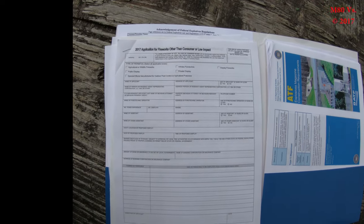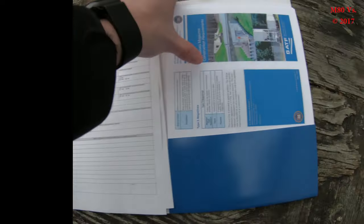This is what I printed off the website — this is our Michigan application for fireworks that we have to fill out when we are going to shoot a show. And this has to be approved by the county before you perform a show.